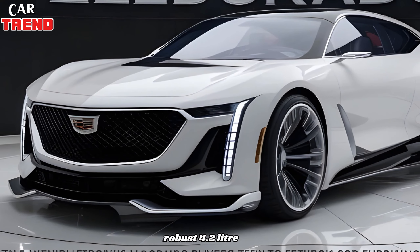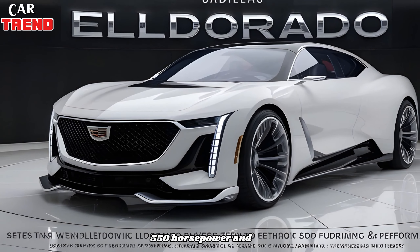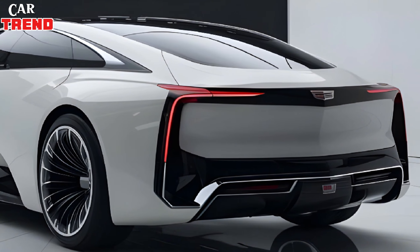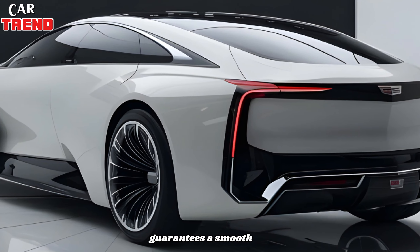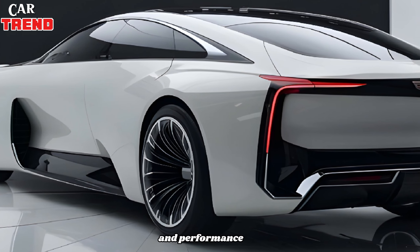Under the hood, it features a robust 4.2-liter twin-turbo V8 engine, producing an impressive 550 horsepower and 627 lb-ft of torque. This powerful engine guarantees a smooth yet exhilarating driving experience with exceptional acceleration and performance.